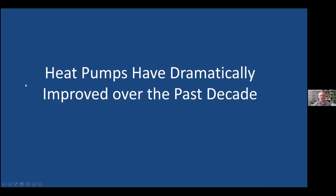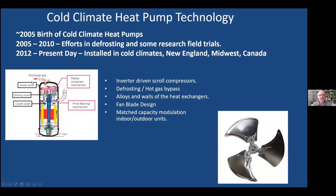The big thing — the reason we're here — is that heat pumps have dramatically improved over the last decade. I'm calling it, around the turn of the century, the birth of cold climate heat pumps in North America. In Japan and Europe they've been working on them for longer than that. What happened in North America is that New England prices of oil went up, and everyone said there's no reason these can't work in cold climates.